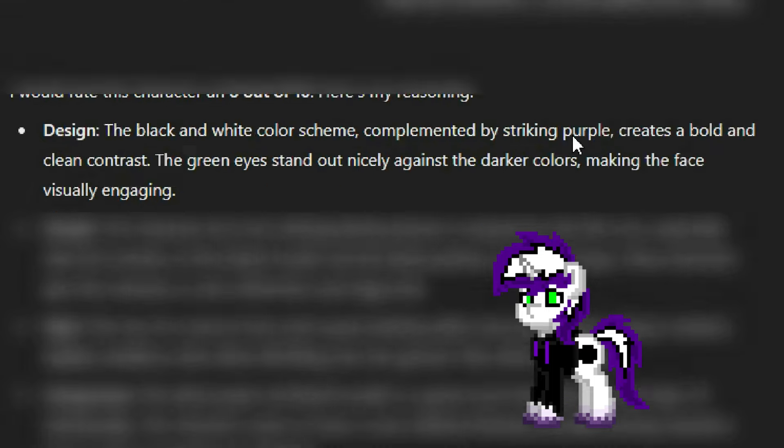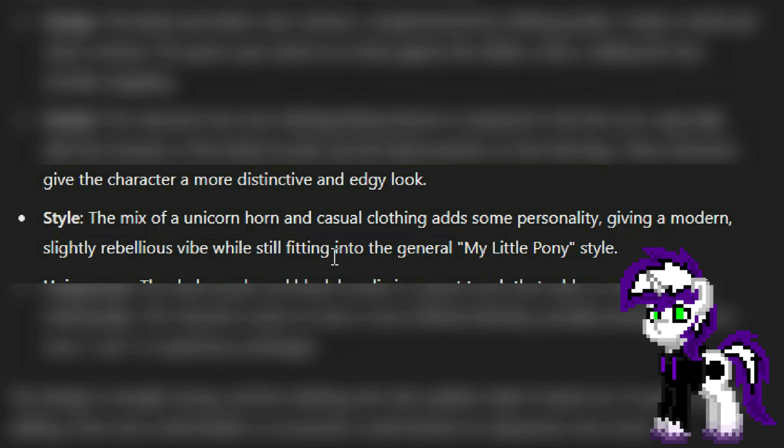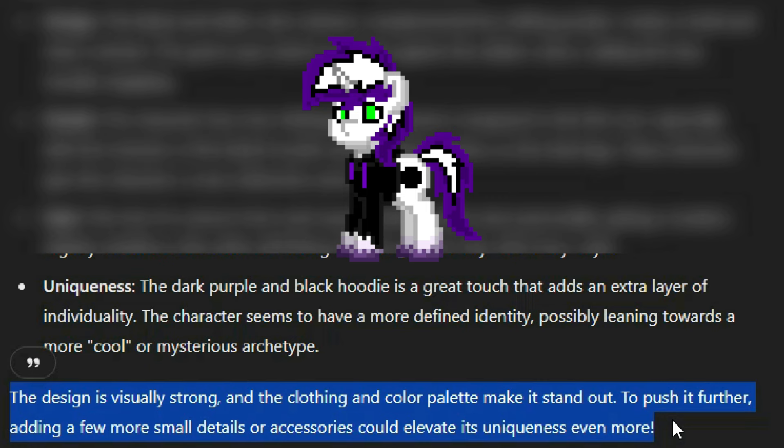I wouldn't use the word edgy with Birthmark — maybe with Skella, but Birthmark, nah. The mix of a unicorn horn and casual clothing adds some personality, giving a modern, slightly rebellious vibe, while still fitting into the general My Little Pony style. Even ChatGPT thinks Birthmark is like an emo boy or something. The dark purple and black hoodie is a great touch that adds individuality. The character seems to have a more defined identity, possibly leaning towards a cool or mysterious archetype. The design is visually strong and the clothing and color palette makes it stand out. Adding a few more details or accessories could elevate its uniqueness even more. I feel like it's probably going to say something like this at the end of every single one of these.